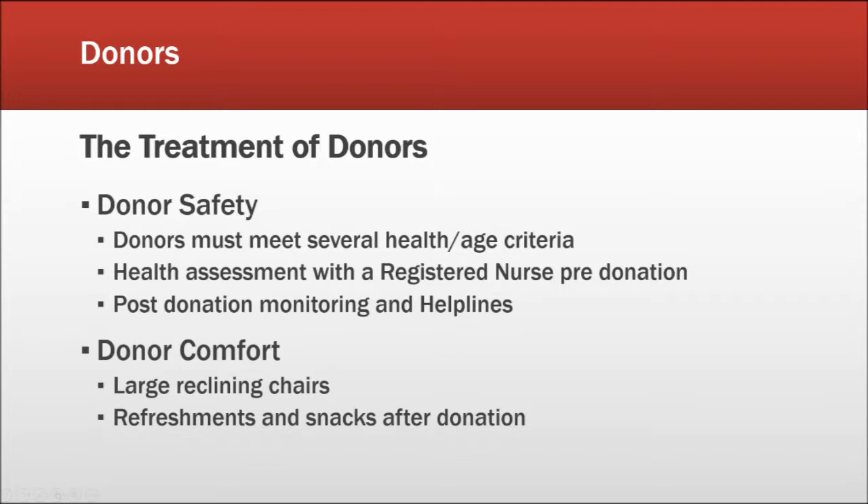Donors and the treatment of them are crucial to the New Zealand Blood Service. They take donor safety very seriously and have many measures in place to ensure the safety and wellbeing of their donors. Donors must meet health and age criteria, and before they donate they must have a health assessment with a registered nurse. The Blood Service also monitors donors after they have donated and has services such as helplines operated by nurses to assist donors.